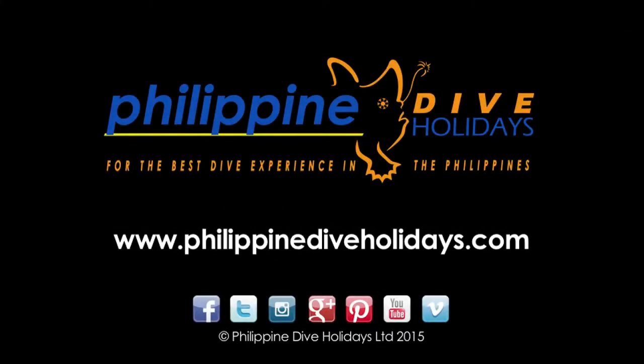The signal goby should be on your bucket list for when you come to the Philippines. To book your next Philippine dive holiday, visit our website philippinediveholidays.com or email info at philippinediveholidays.com.